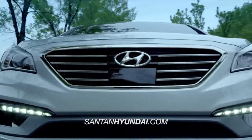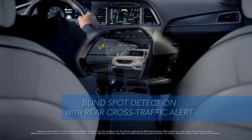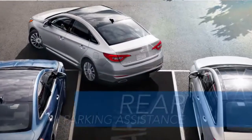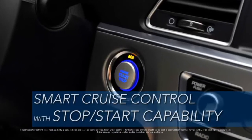The all-new Sonata takes safety to a whole new level with features like radar-based blind spot detection with rear cross-traffic alert, forward collision warning, lane departure warning, rear parking assistance system, and smart cruise control with stop-start capability.